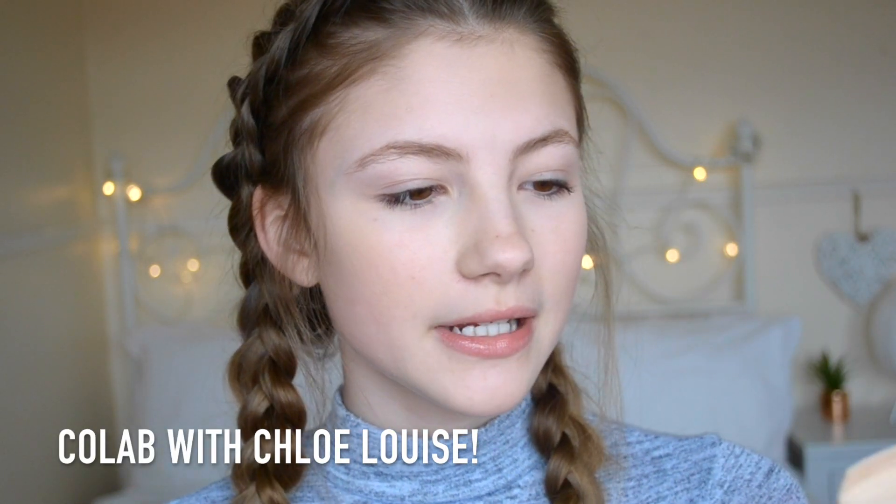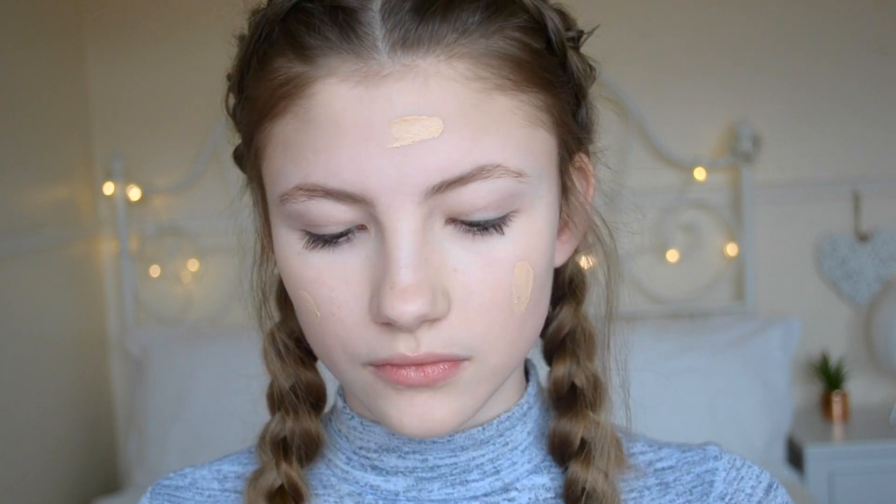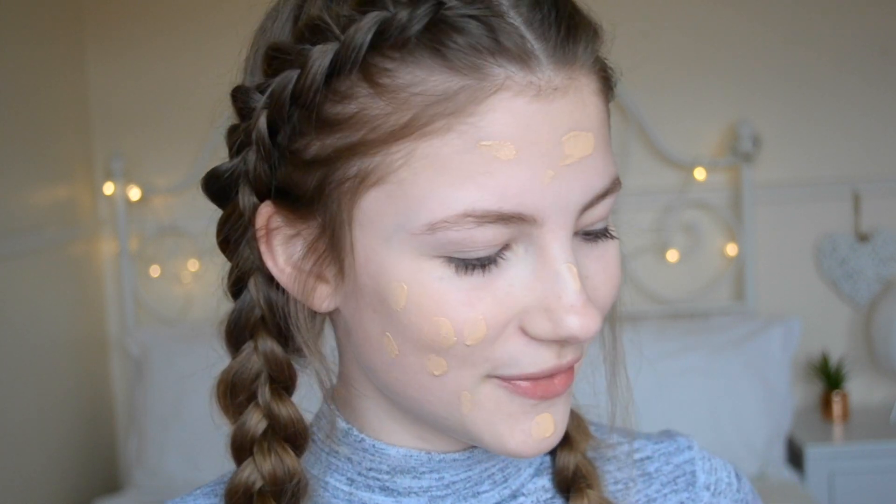To start off my everyday makeup look I am going to be using the Maybelline New York Dream Fresh BB Cream in the shade Light, and then I will blend it in with the Real Techniques Xpert Facial Brush. Sorry if I keep looking to the side — I've got a mirror over there so I can see what I'm doing. Then I'll just pat it in really gently.